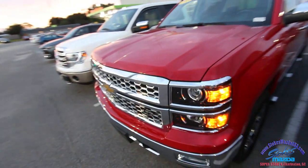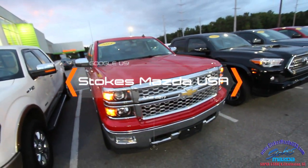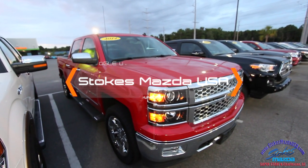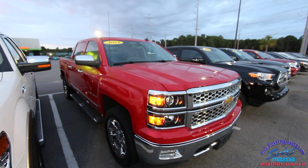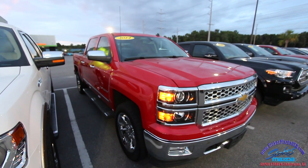So that's it folks. If you're in the market for a Chevy Silverado LTZ like this, come on down to Stokes Mazda. If you need pricing or a Carfax report, visit us online at StokesMazdaUSA.com. We'll see you soon — we're open until 9pm Monday through Saturday. Have a great one folks and we look forward to selling you a beautiful truck.